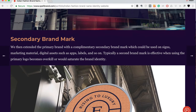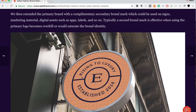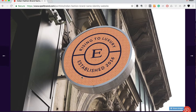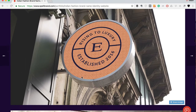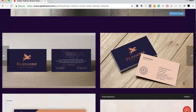We then extended the primary brand with a complementary secondary brand mark, which could be used on signs, marketing material, digital assets such as apps, labels, and so on. A secondary brand mark is effective when using the primary logo would become overkill or saturate the brand identity. As you can see, the secondary brand mark is emblematic and iconic. We created two different versions — the first has 'E' in the center with the tagline 'Rising to Luxury, Established 2016,' and the second embeds the primary Pegasus icon within the secondary brand mark.